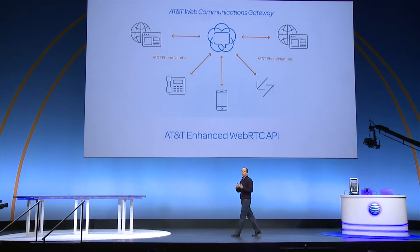Welcome to the stage the CTO and EVP of products, technology, and strategy for Plantronics, Joe Burton.